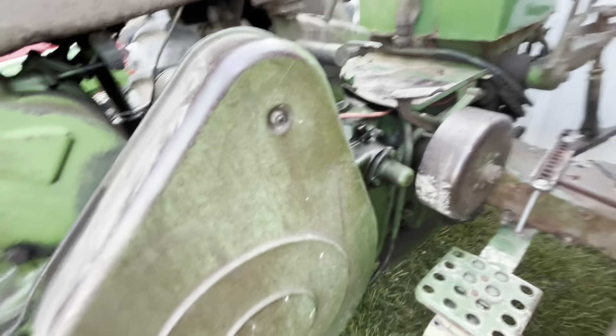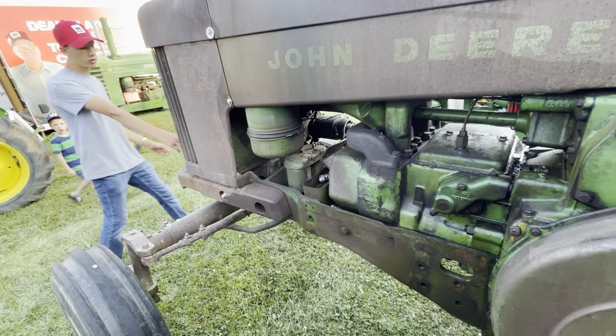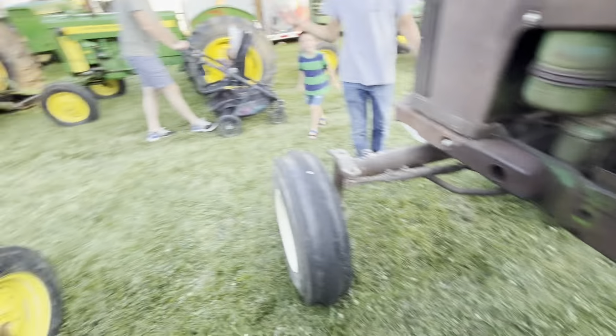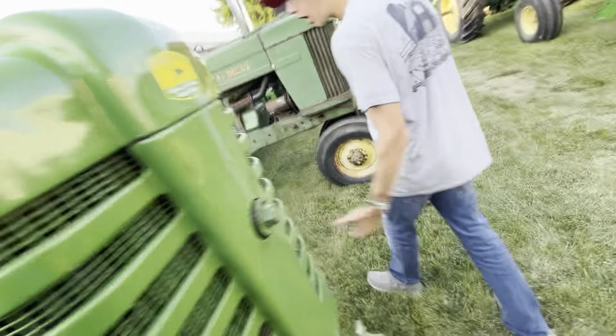It has the starter right here instead of the pony motor. They've got a donation box to restore it — I didn't even read it. It's got the frame weights on her. Yeah, I do like this tractor.